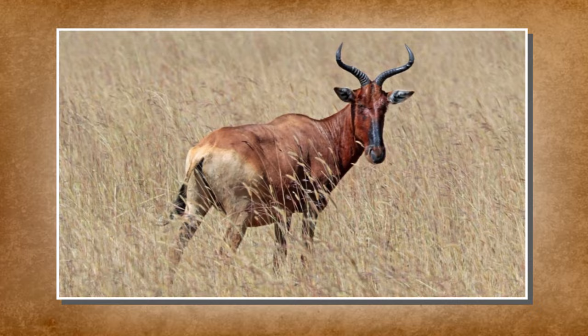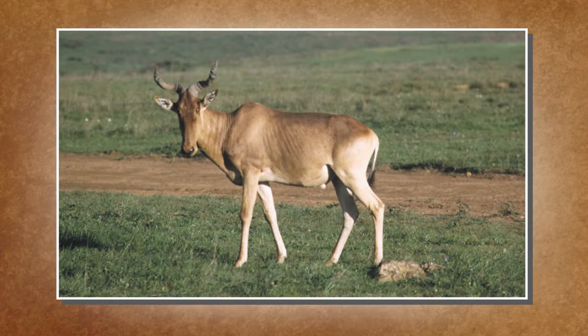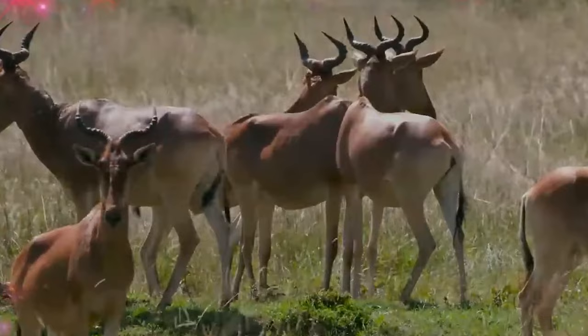The Bubal Hartebeest faced a rapid decline in the 19th century, exacerbated by colonial hunting and habitat loss. The last known herd was spotted in Morocco in 1917, and the last individual was shot in 1925. Protected under the London Convention of 1933, its extinction marked the loss of a once-iconic species in North Africa.